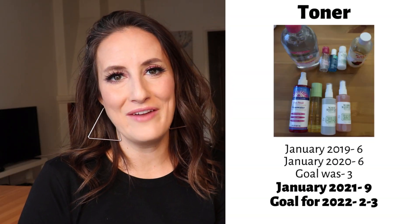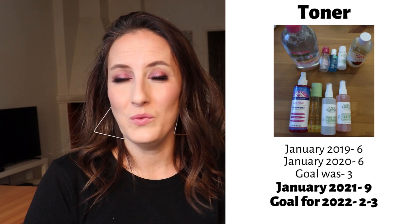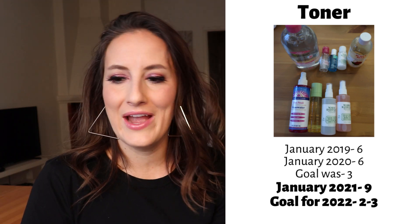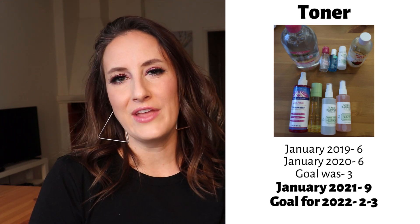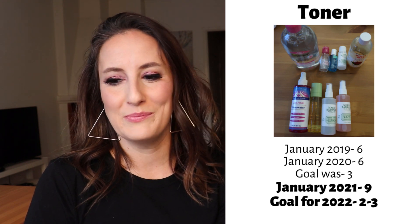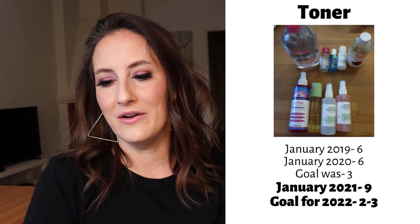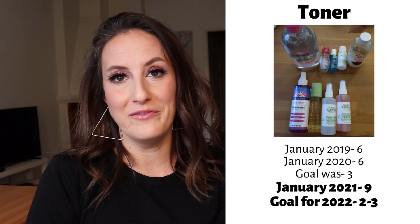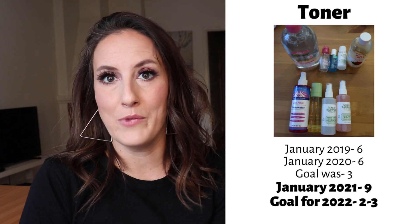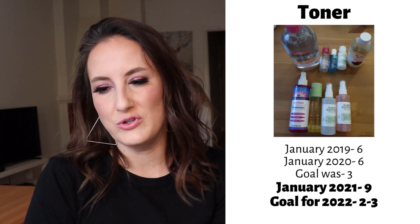Moving into toners: in January 2019 I had six, last year I had six. My goal was three and I'm currently sitting at nine. I know that sounds like it went in the wrong direction, and technically it has. But some of these items are things I'm making myself — in the photo you'll see a Mario Badescu bottle that's clear because I made Beau a face setting spray. A lot of what I can see is fluff that needs to go. I'd like to stop buying facial sprays with fragrance and just make my own, keeping this category at two or three in the future.